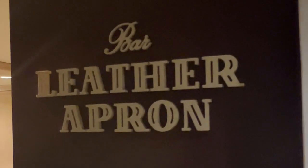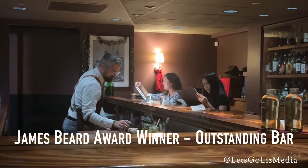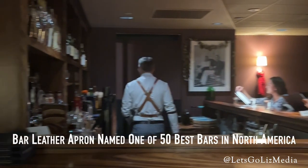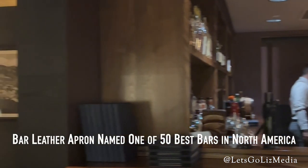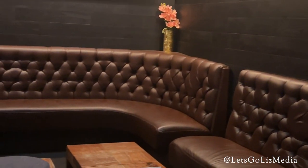I finally got a chance to check out Bar Leather Apron in Honolulu. They are a James Beard Award winner, named one of the 50 Best Bars in North America, and also the winner of the World's Best Mai Tai — so that is the first drink that I ordered.